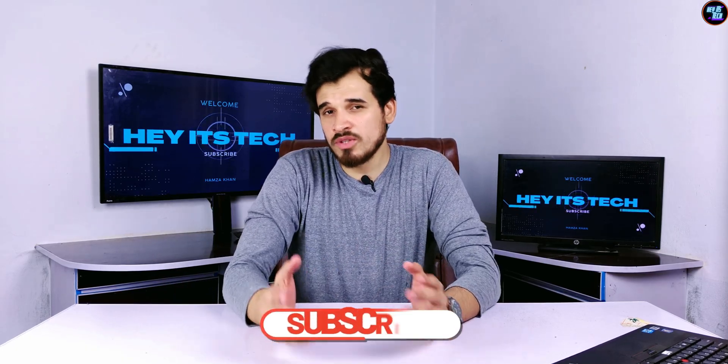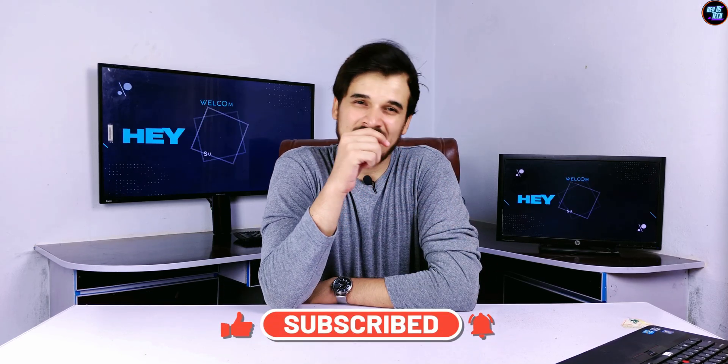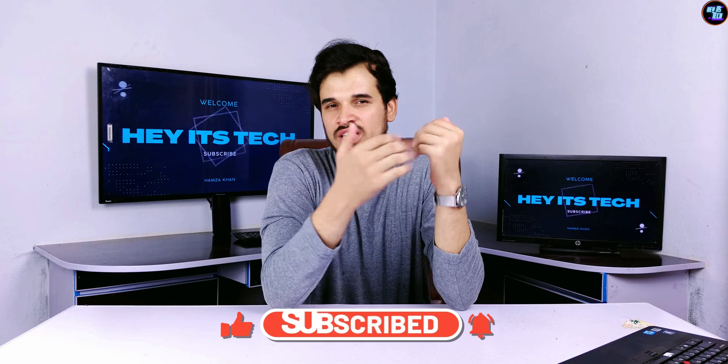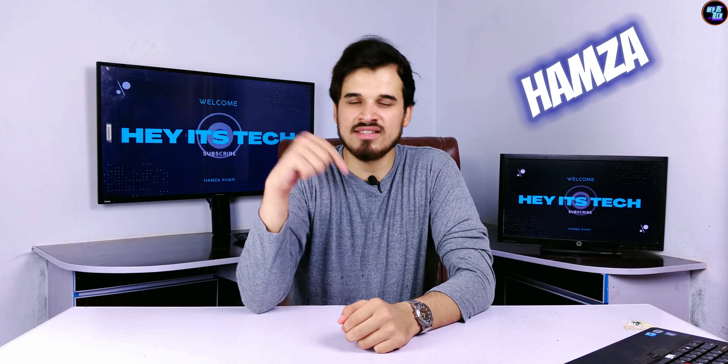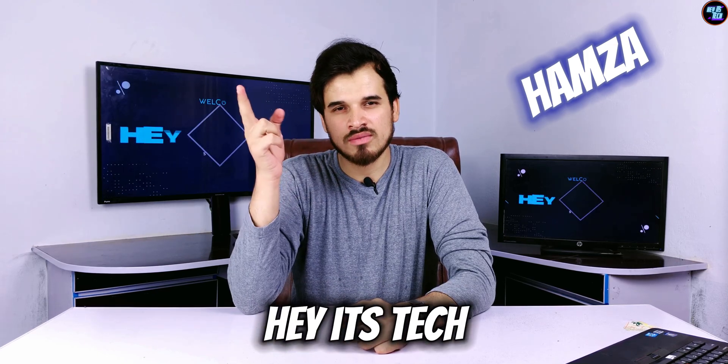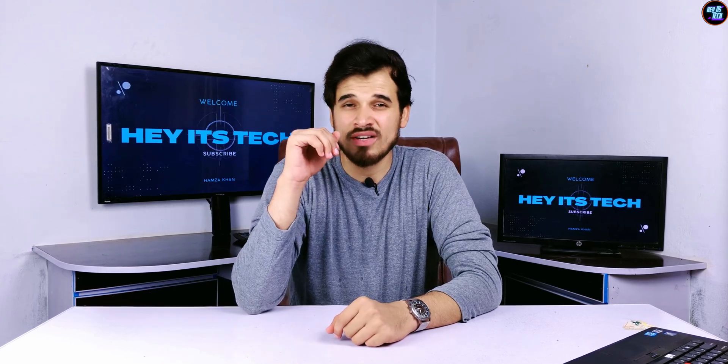If you learned something new and useful from this video, please subscribe to my channel and press the bell icon for more review videos like this one. If you liked this video, give it a thumbs up and leave your thoughts in the comment section below. My name is Hamza, this is TechStick, and see you in the next video. If you want to watch the full review of the Dimensity 7200 or the Dimensity 6300, those videos are linked here. Thank you for watching.